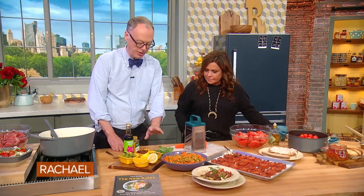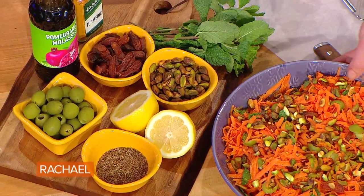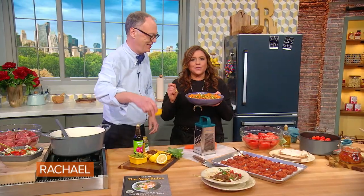It also has pistachios in it, some apricot, and olives in it. This is a snack size, just for me.